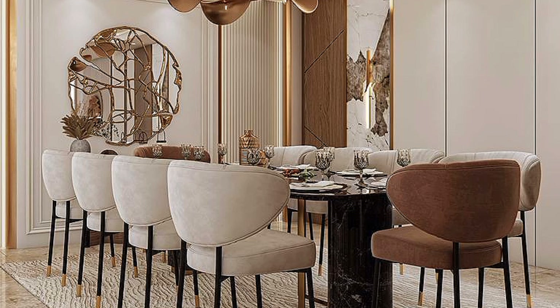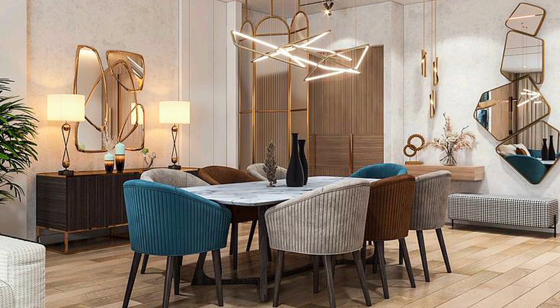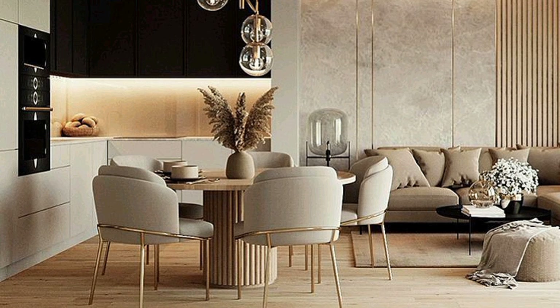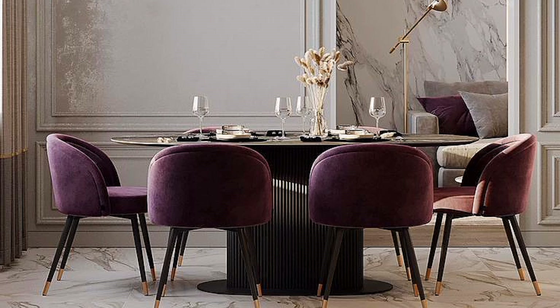Dining room ideas so good your guests won't want to leave — refer to this every time you need a refresh. A meal is best enjoyed surrounded by your friends and family, especially when set against a stylish backdrop. In your dining room, you can create a dreamy setting that you and your guests will never want to leave, making it the ideal setup for dinner parties and everyday use.